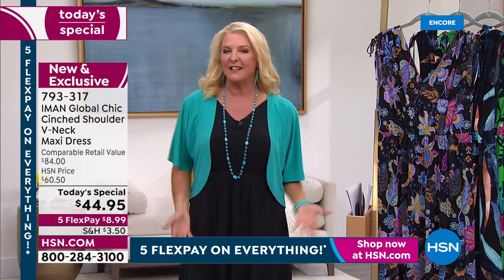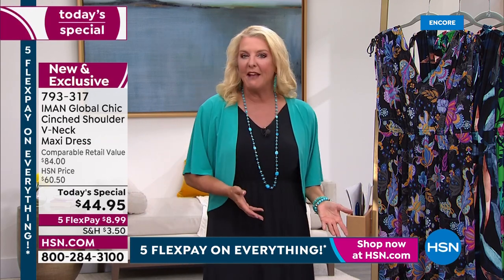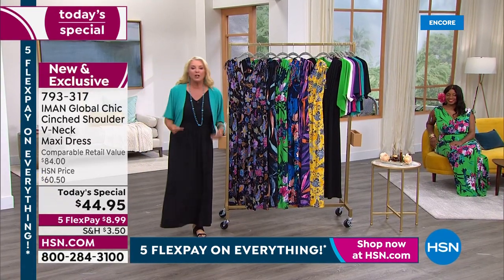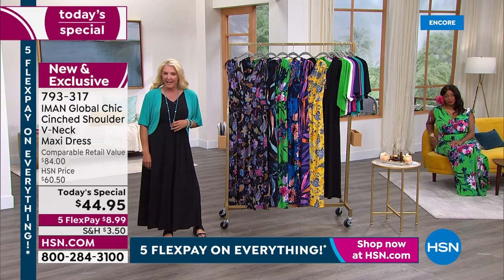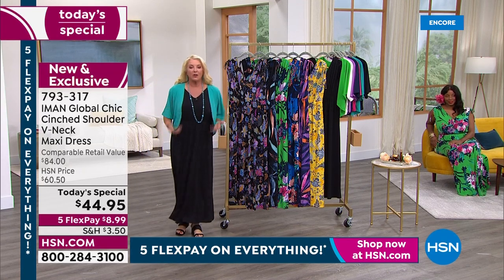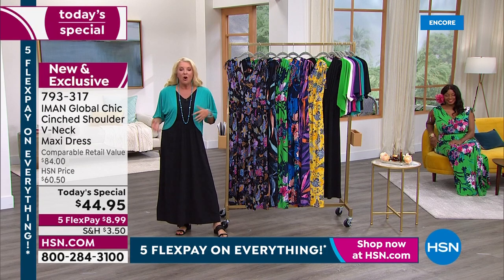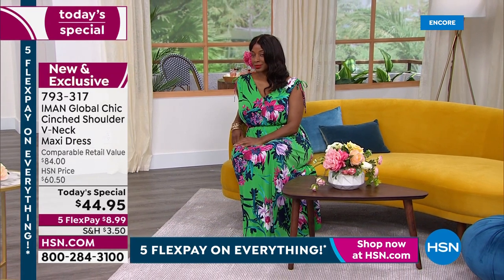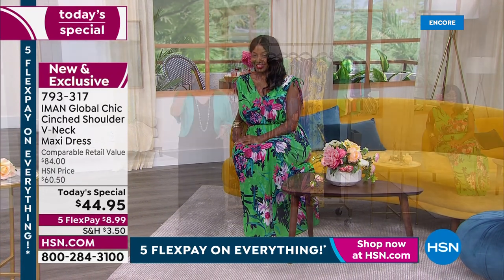I literally was curled up on the couch watching earlier and I thought: how fun is this? I could curl up on the couch, I could go to a really nice restaurant in this, or go to a barbecue, or just do errands on a weekend. That's how versatile this dress is. We have five flex pays all weekend long, which means on almost everything you can spread your payments over five months and get it right away. In this case it costs about nine dollars to get home.